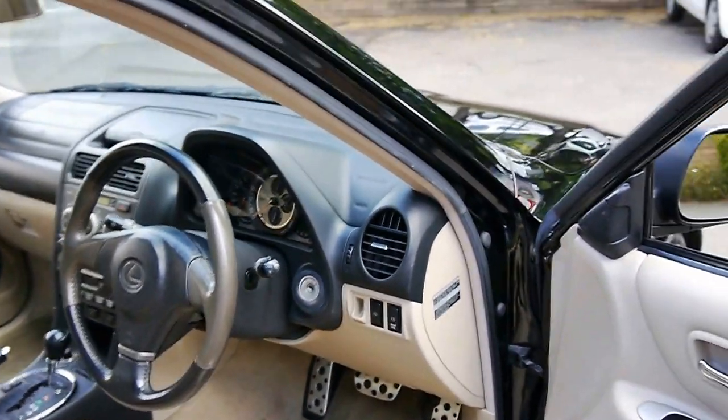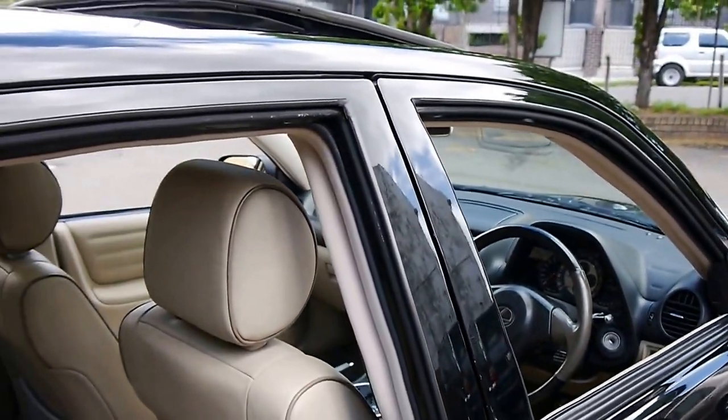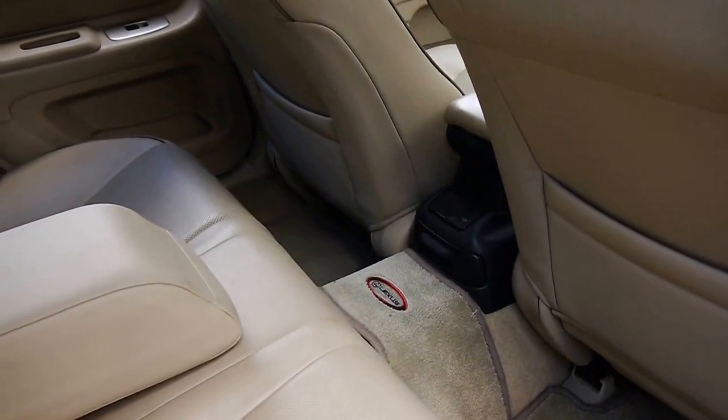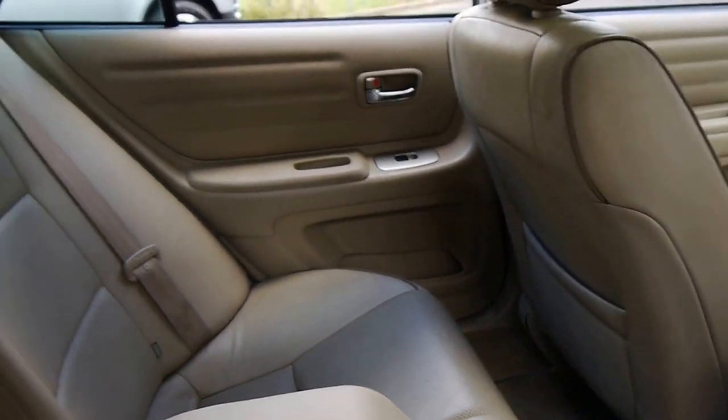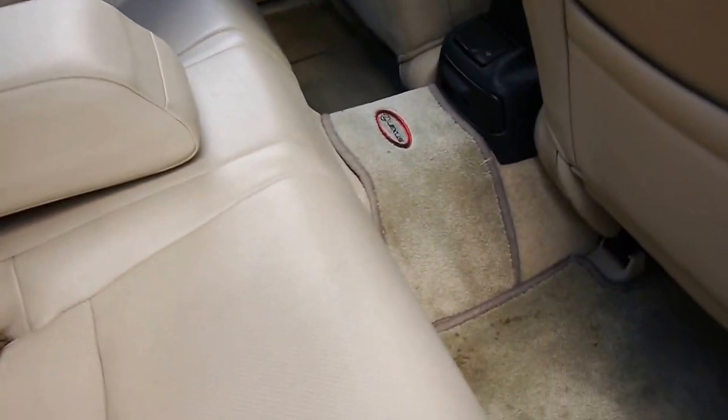It's got two remote keys from brand new and a perfect Lexus service history — and what I mean by perfect is that every single service ever done on this car has been done at Lexus. It's even got the original Lexus carpets and a ski hatch.